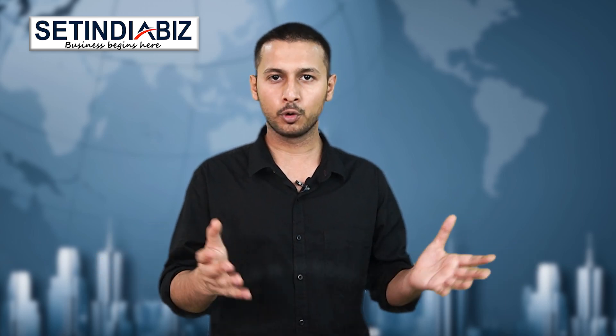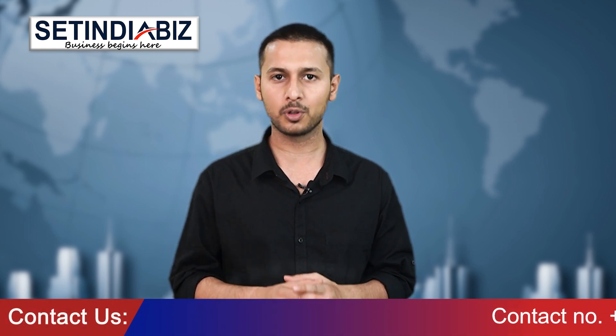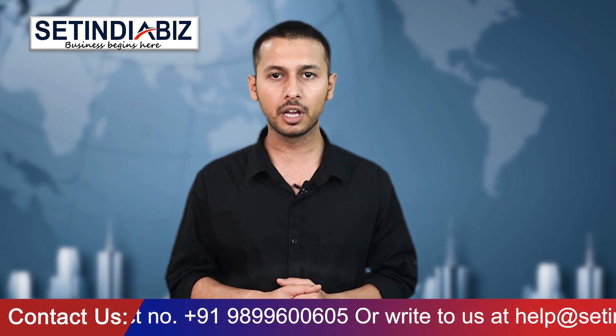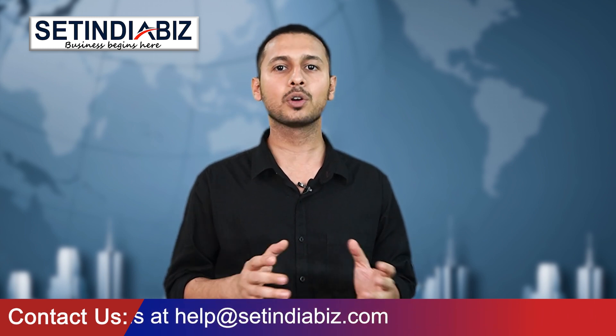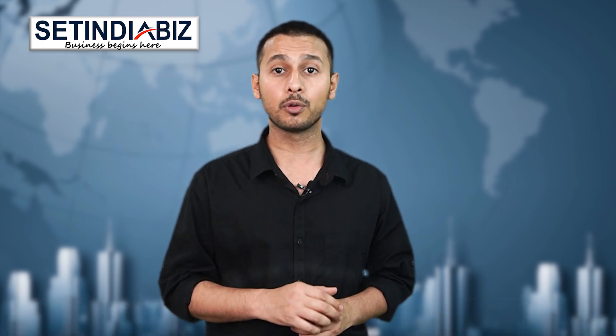And that is it for this video. Let me know in the comments if you have any more questions — I will try to respond back as soon as possible. For further guidance on trademark clearance search, you can visit our Wikipedia page or contact our expert advisors. The links and contact details are given in the description box.